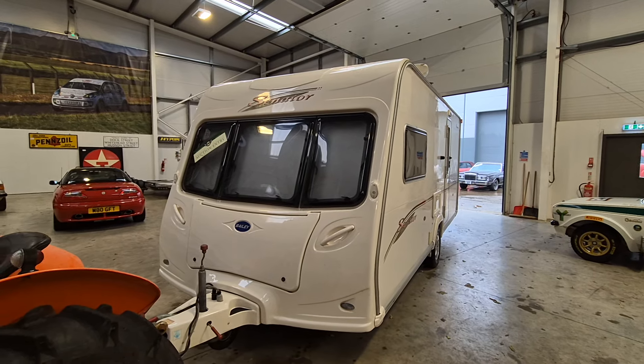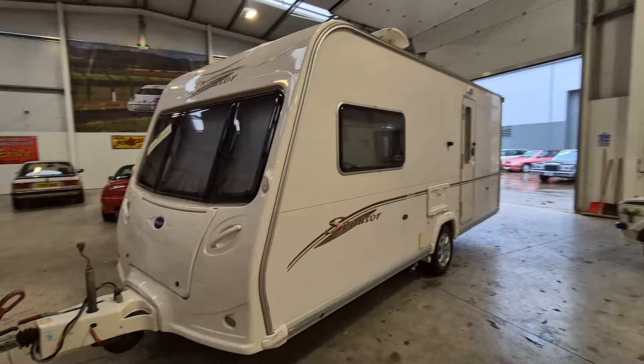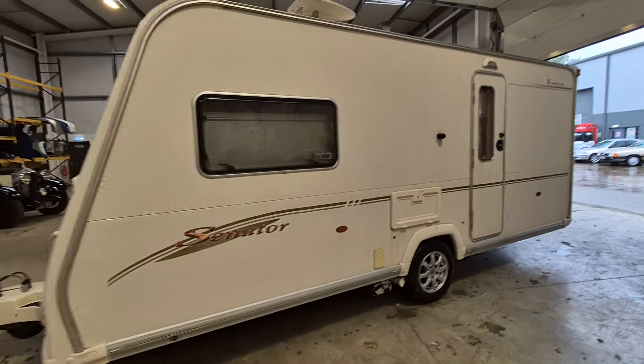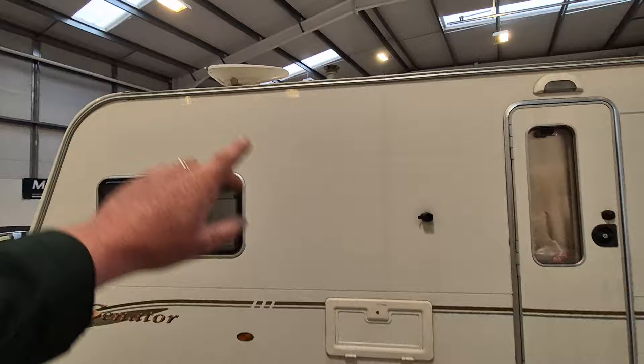Right then ladies and gentlemen, here we go — Bailey Senator, here she is. Just nicely arrived, looks a lovely clean straight van. All the bits and pieces: motor mover down there, alloy wheels, usual refinement bits and pieces.